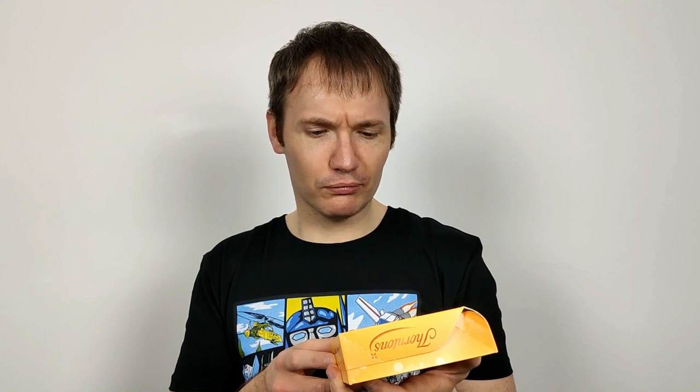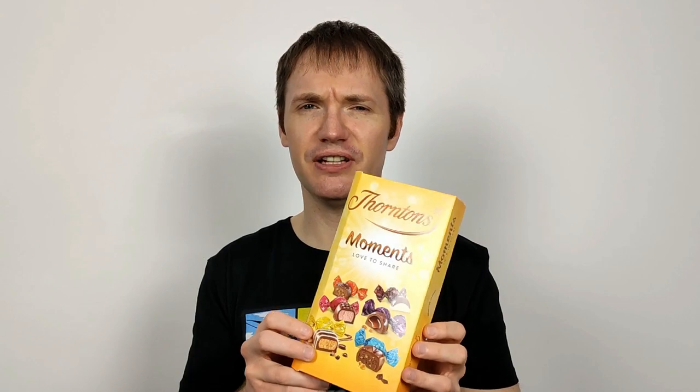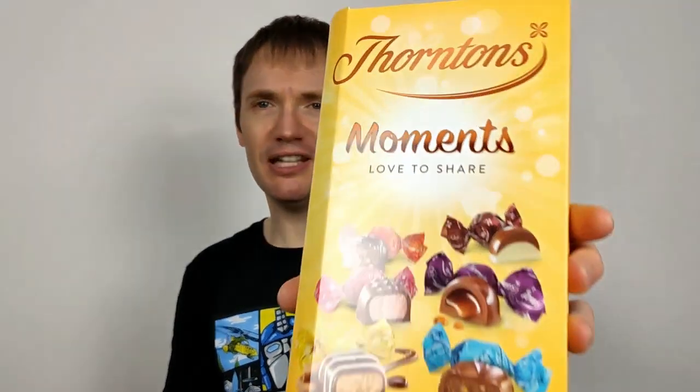There's a bit of history to these that I can remember. When these first came out, I thought they were terrible. I seem to remember them just being really poor chocolates — they all just didn't look very nice. For some reason I have a terrible memory of them. I just didn't like them; there was something about them, they were all like weird toffees. They just weren't good chocolates, but these ones look very nice.